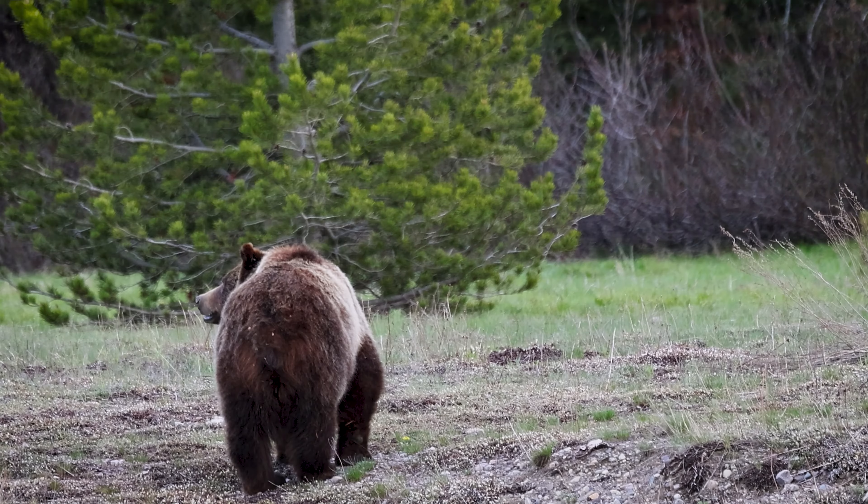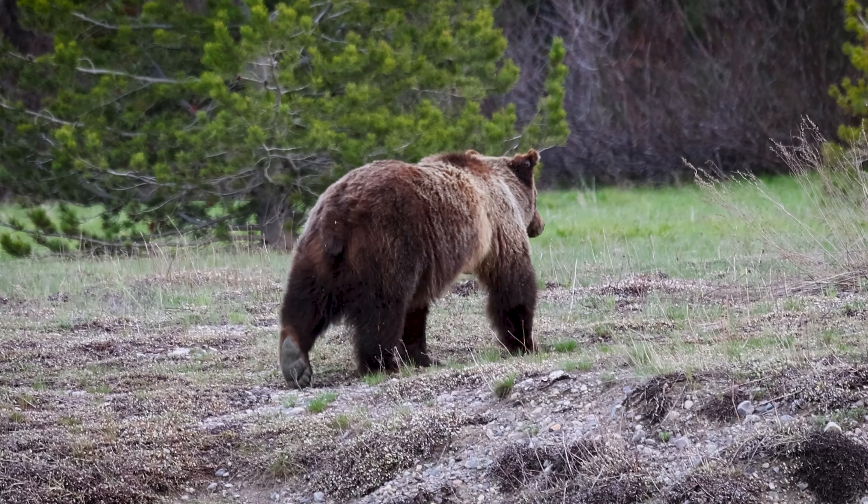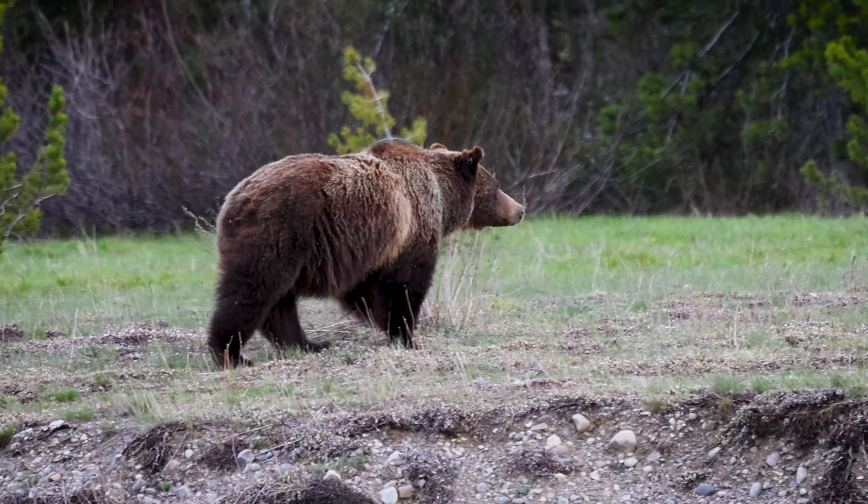She is the oldest known grizzly bear in the park and will wear these grommets like crown jewels for the rest of her days. And that is one method that I use to identify grizzly 399.